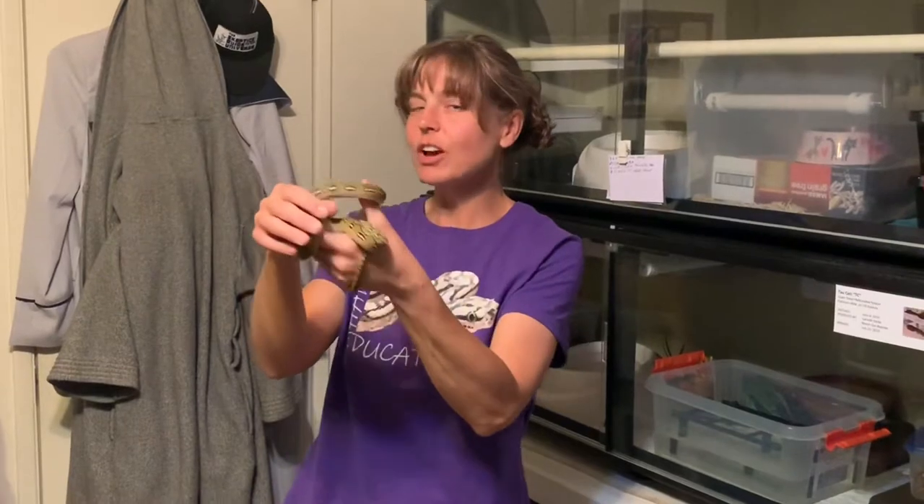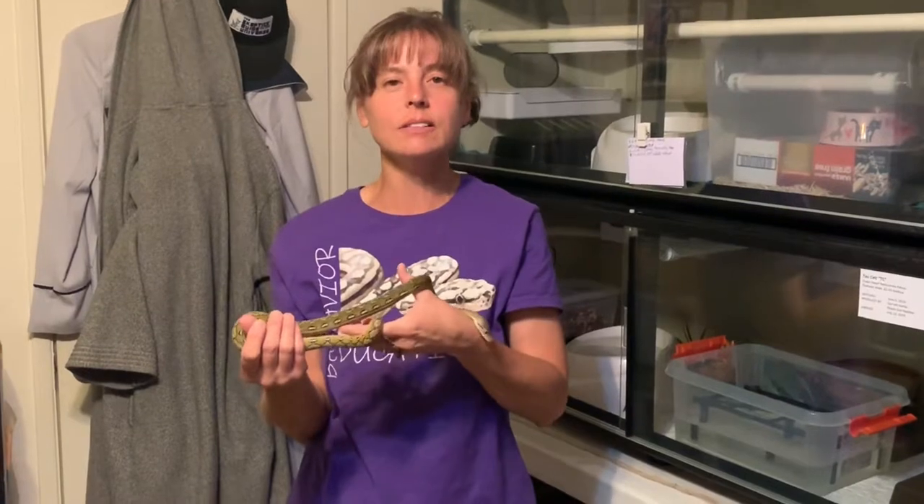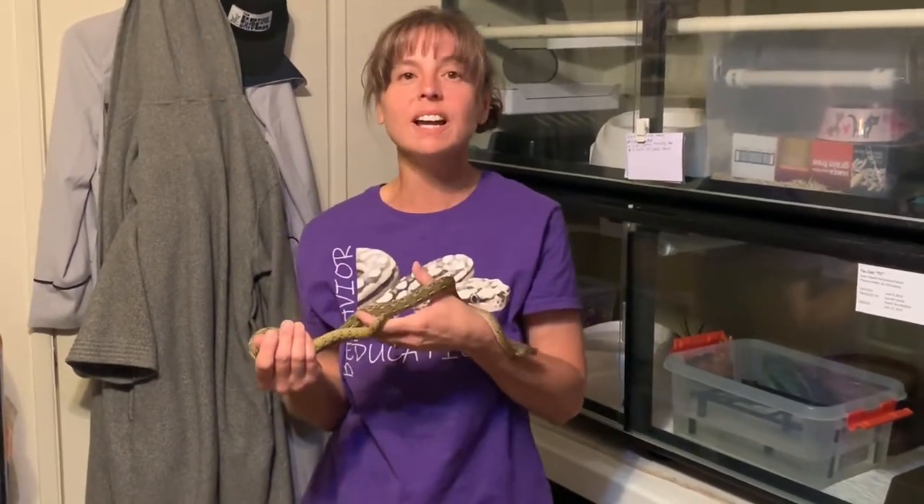Hi everybody and welcome to Super Dwarf Sundays at Behavior Education. I'm Lori with Behavior Education. This is Tau Ceti from Reach Out Reptiles. Today is Sunday, September 15th, 2019, and in today's episode we're going to talk about ecdesis.